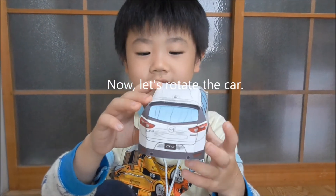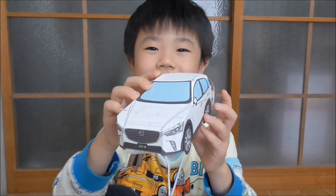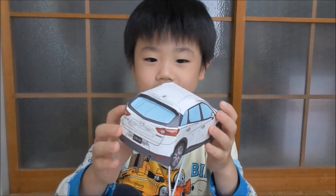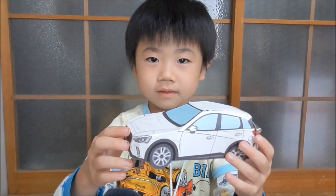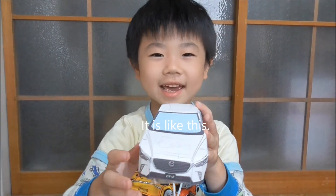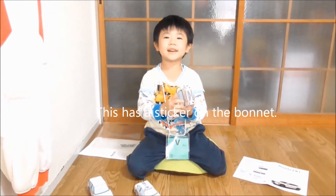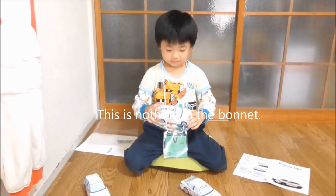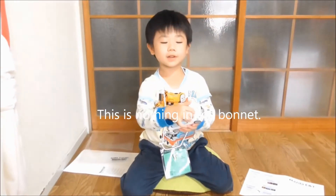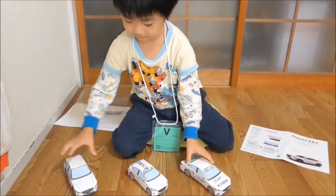Now let's rotate the car. It is like this. This has a sticker on the bonnet. This one has nothing on the bonnet.